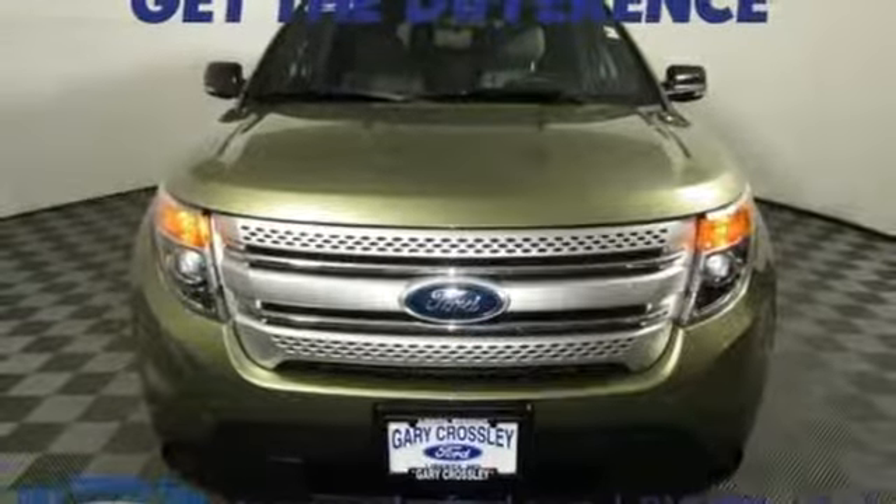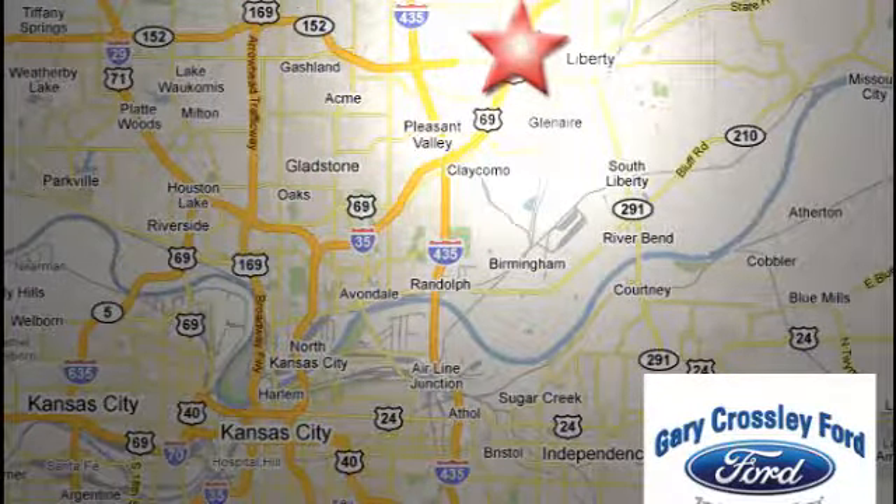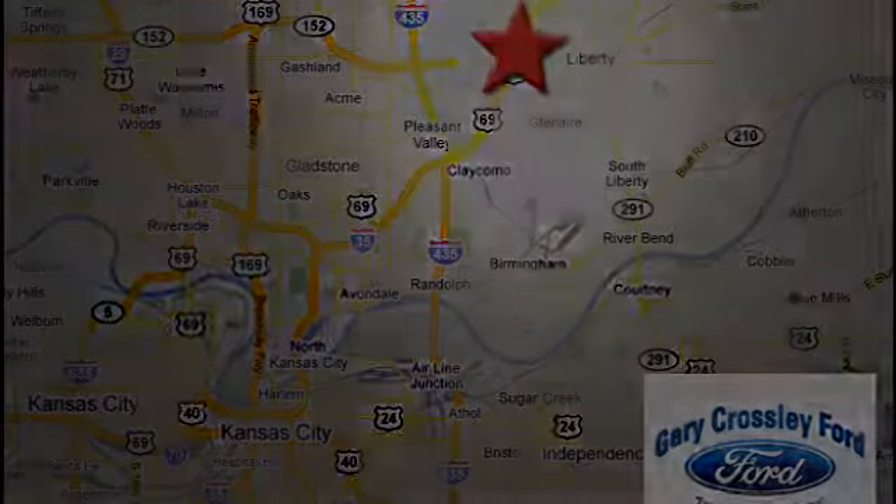the time is now. Experience it today. Discover the Crossley difference today — 8050 North Church Road in Kansas City, in the Liberty area at I-35 and 152, just 10 minutes from downtown.